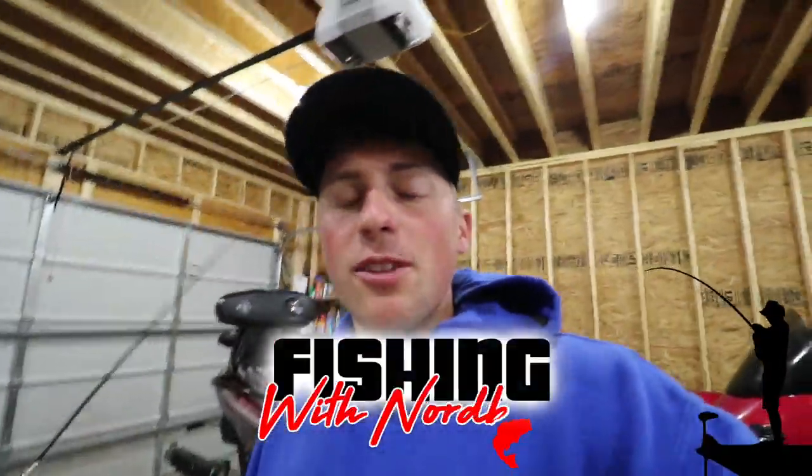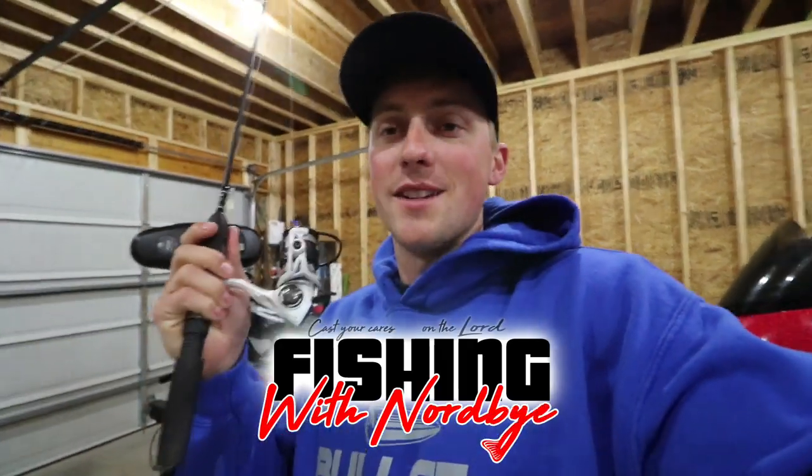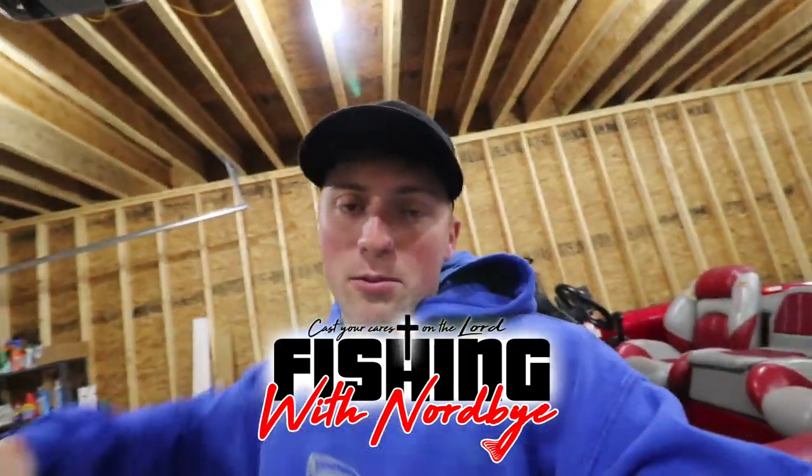What's going on guys? Welcome back to Fishing with Norby. Getting ready to go fish a little pond today. We're going to be taking the ultralight rod and we're going to be fishing for panfish today. Most likely we're going after giant bluegill here on this pond.